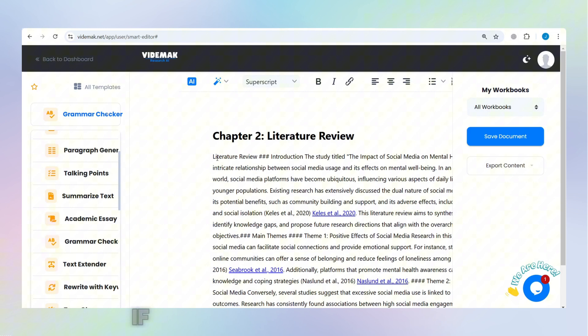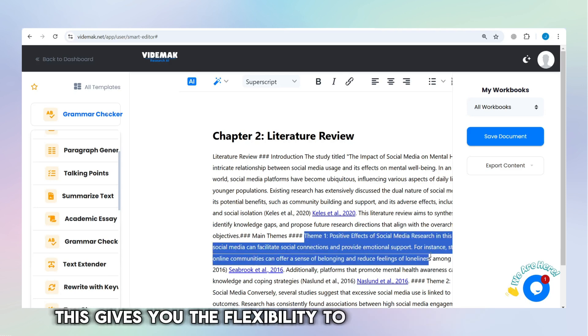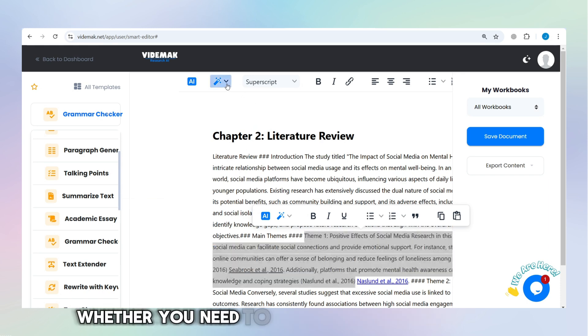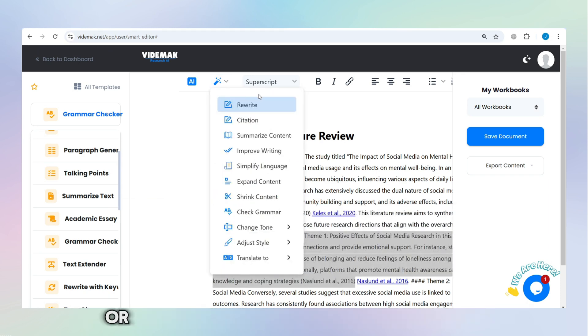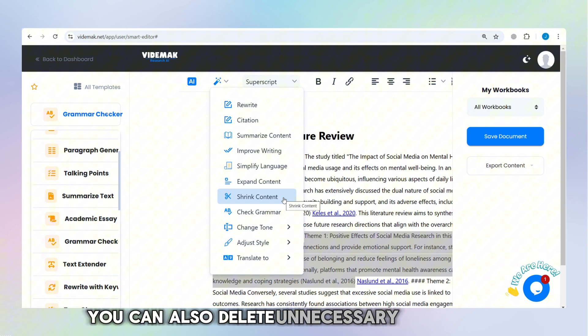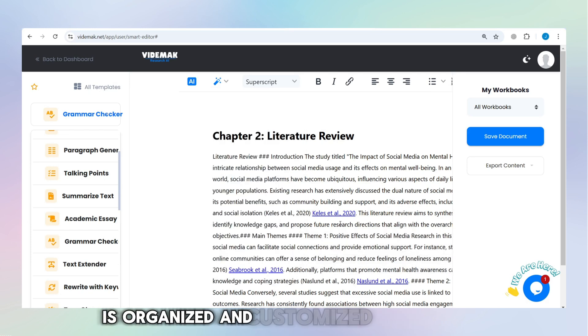But that's not all. If you want to add your own notes, comments, or annotations, you can do that too. This gives you the flexibility to adjust the summaries to fit your own research needs. Whether you need to add personal observations or highlight a particular detail in a paper, Vidamok allows you to do so easily. You can also delete unnecessary information or rearrange summaries to make the structure of your review fit your research goals. Once everything is organized and customized to your liking, you can export your work.